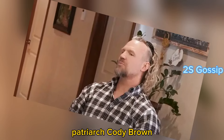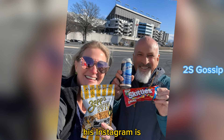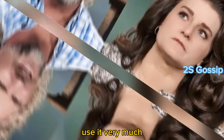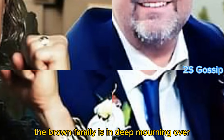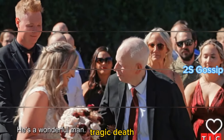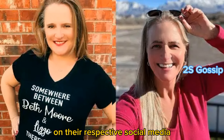Sister Wives patriarch Cody Brown lost his son Garrison Brown this week, so his Instagram is probably the last thing on his mind right now. Nonetheless, TLC critics think he should delete it. He didn't use it very much, but posted important events and announcements there — at the moment there are only 12 posts. Garrison's dad and his former second wife Janelle shared a joint statement on their respective social media accounts.